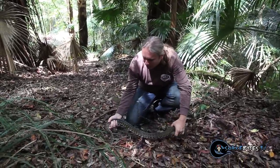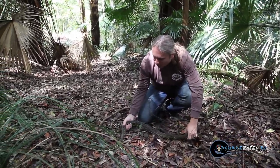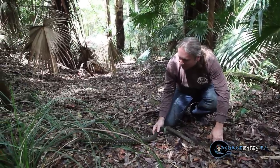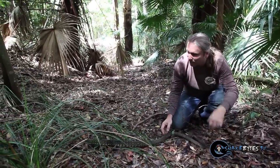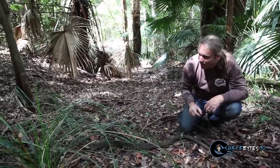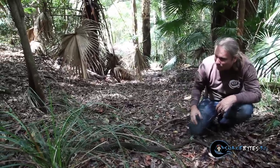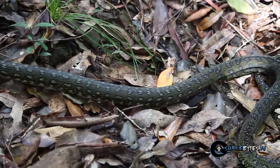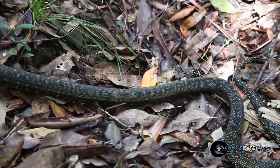Go ahead, little bugger. Wow, what a gorgeous snake. You can certainly see how arboreal they are — the first thing it does is just start to climb up. As much as I love catching snakes, I always love seeing them crawl back into the wild.